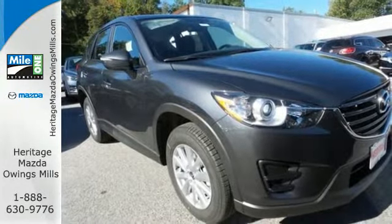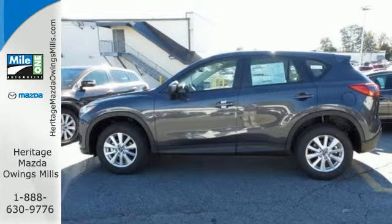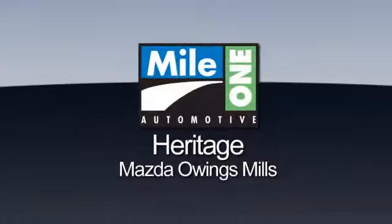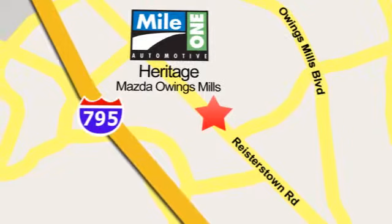If this CX-5 caught your eye, let it capture your heart as well. Take it for a test drive today. Maya One Heritage Mazda Owings Mills — conveniently located on Roysterstown Road in Owings Mills.